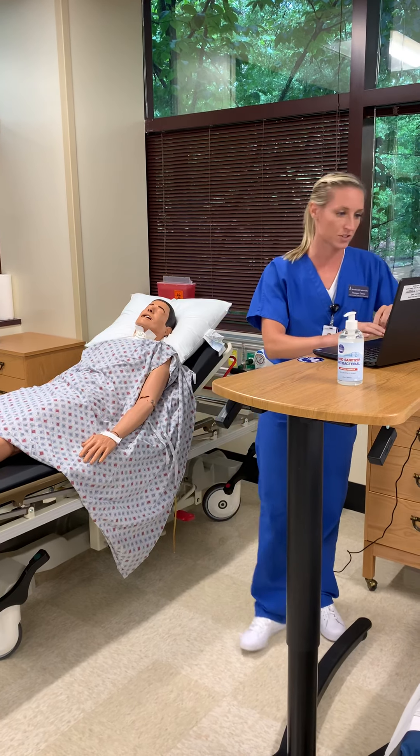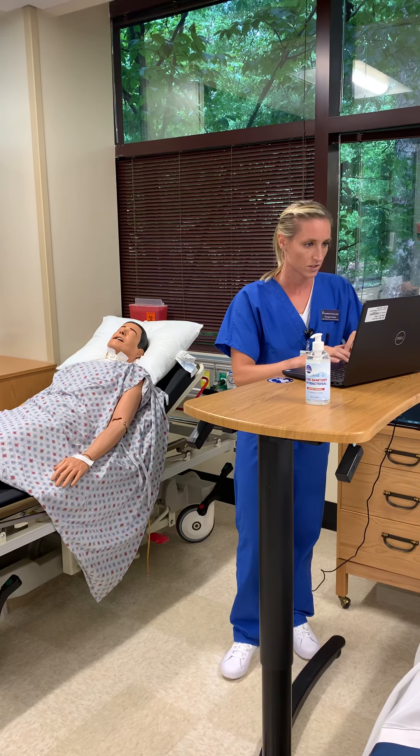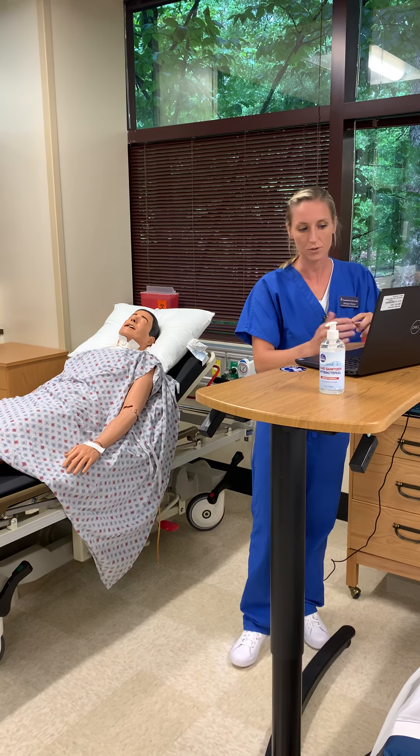Alright, I'm just gonna double-check our orders here. I'm gonna be on this computer a little bit, just double-checking — see what the doctors put in for us. Alright, so we have an IV, some fluids, and some meds.